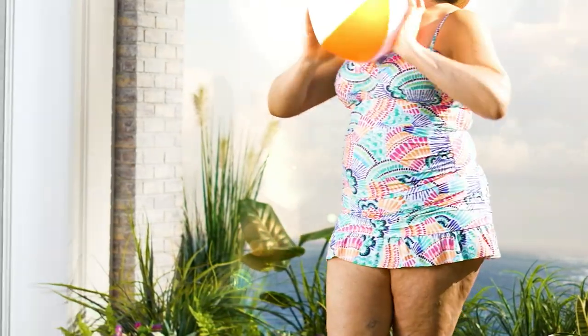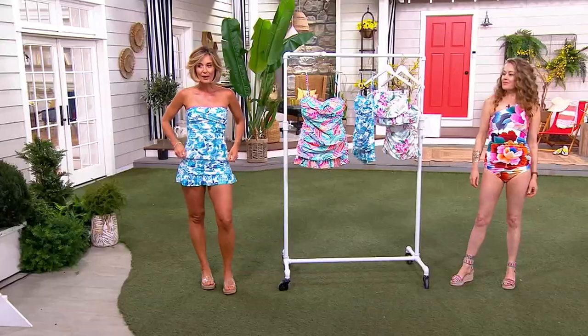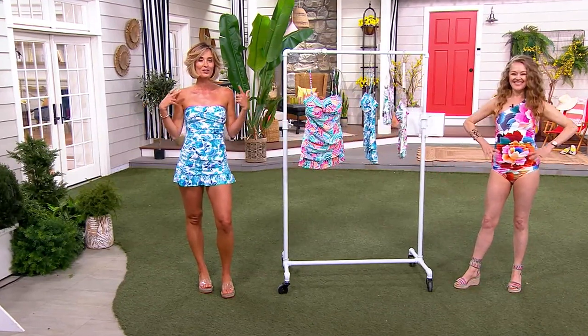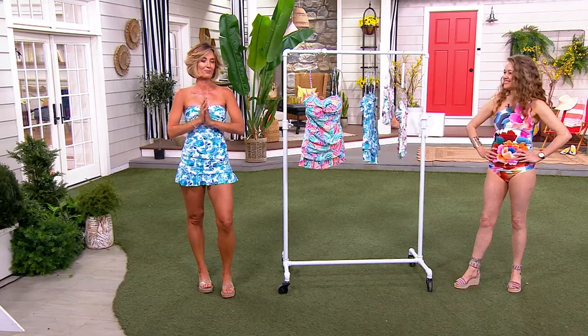That little skirt is so, so cute. You can wear this strapped or strapless like I have it on, so two different ways to wear it, which I absolutely love — that's my favorite part of this swimsuit. Only order this year; we won't get any more of these back in stock.